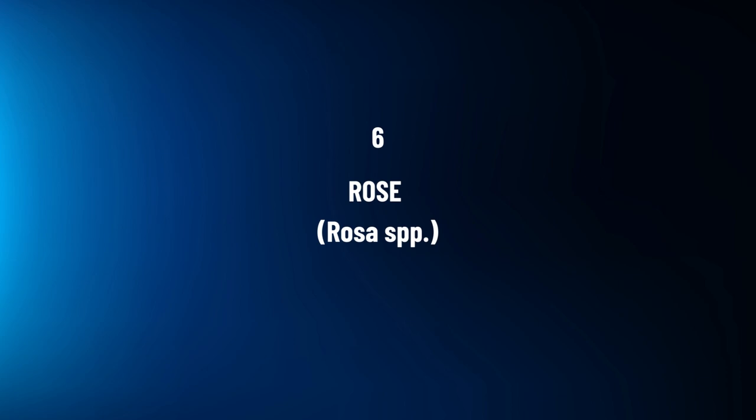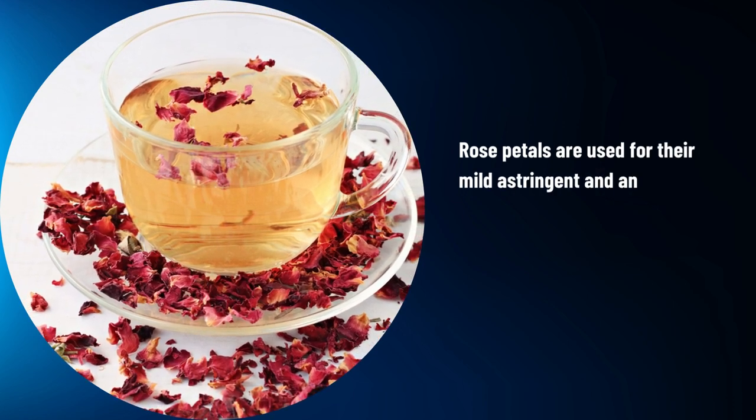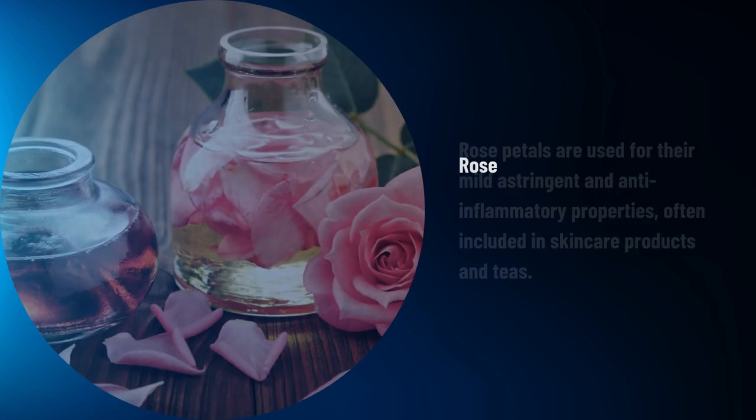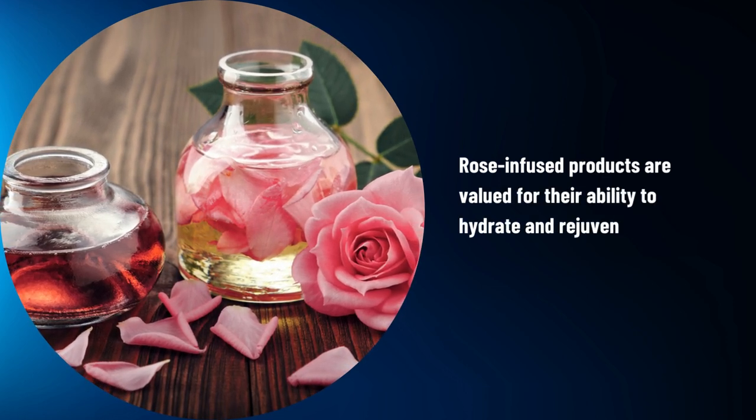Rose, Rosa spp. Rose petals are used for their mild astringent and anti-inflammatory properties, often included in skin care products and teas. Rose-infused products are valued for their ability to hydrate and rejuvenate the skin.